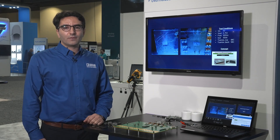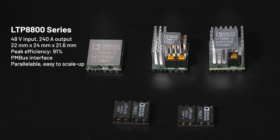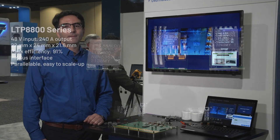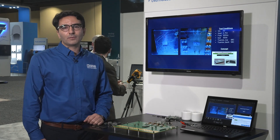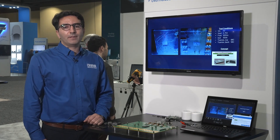For a direct solution from 48V input voltage to the core, the LTP88100 series is capable of handling up to 240 amps in a 22 by 24 millimeter footprint with a height of 22 millimeters. With a PMBUS interface, it can be utilized in parallel mode and deliver, for instance, up to 1000 amps for high-current ASICs in AI applications.